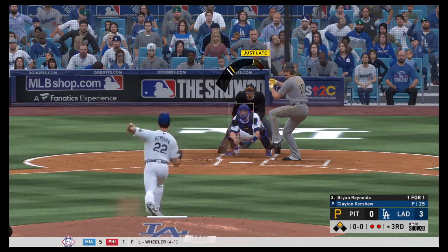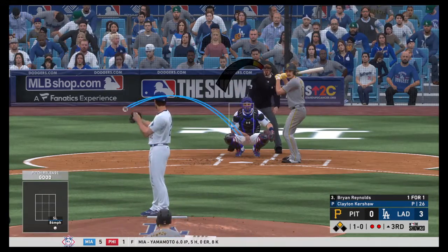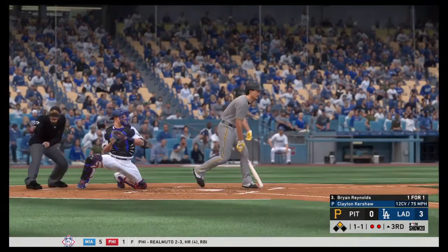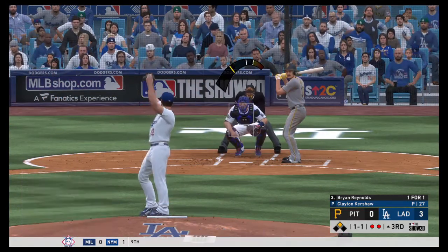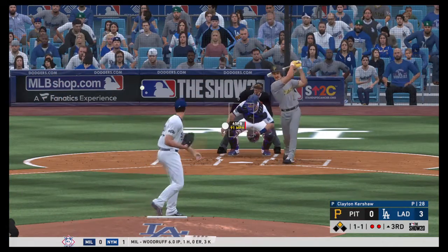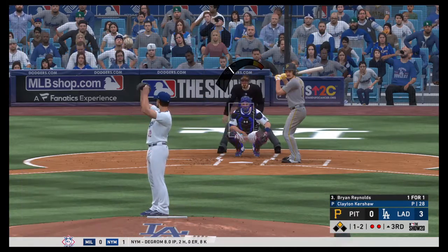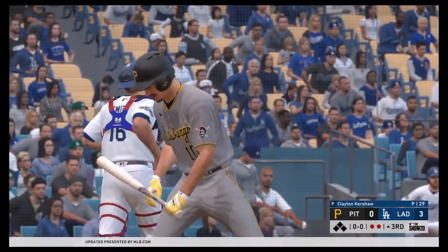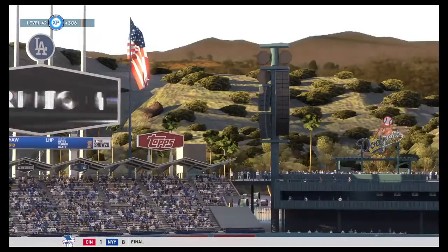Now they'll bring in Brian Reynolds who's 1-for-1. First pitch ball one low — 1-0 to Reynolds. The 12-6 curve makes it 1-1 — baffled by the curve for a strike. Then 1-2 — slider from Kershaw will strike him out looking. Second strikeout of the night for Kershaw and a good way to get out of this inning. We will take it. Good job Clayton.